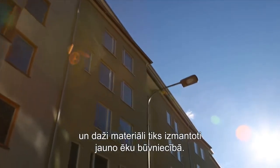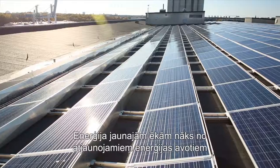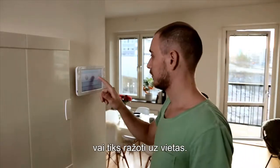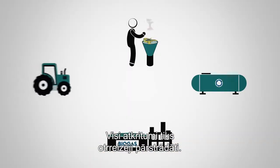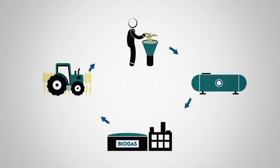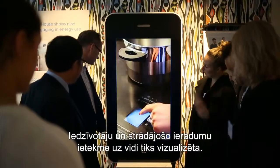Energy for the buildings will come from renewable sources or be produced locally. Smart energy networks will handle variations in consumption and production. All waste will be recycled. The habits and environmental effects of residents and workers will be visualised, and a responsible way of living will be encouraged.